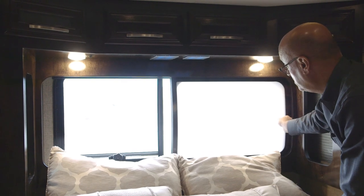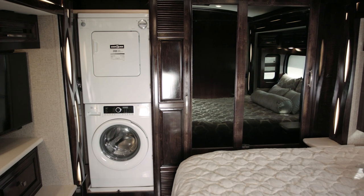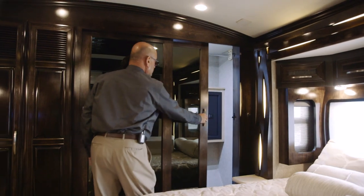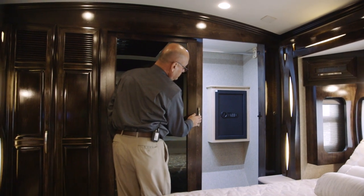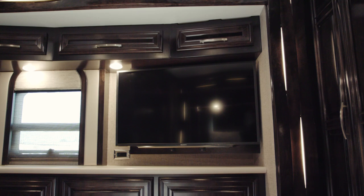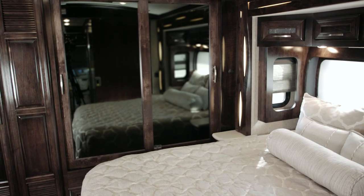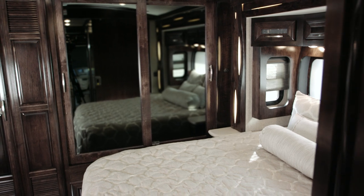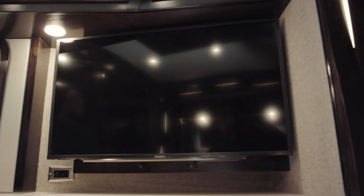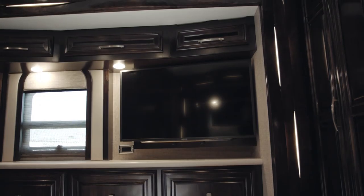There's an optional Sleep Number adjustable mattress available, and a full rear wardrobe with optional Whirlpool stacked washer and dryer along the rear wall. There's plenty of hanging space and storage in the bedroom. At the foot of the bed there's a beautiful dresser with plenty of drawers and storage space. On each side of the bed are two solid surface nightstands with charging stations incorporated into them. Also at the foot of the bed is a 40-inch Sony LED TV with a second Blu-Ray DVD player in the bedroom.